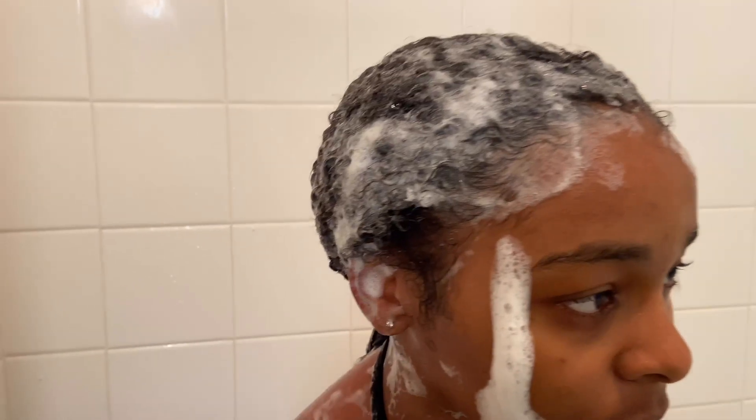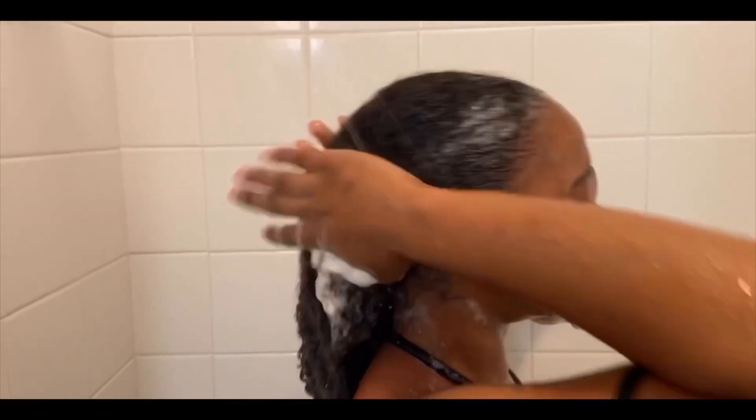For this next part, I really thought I recorded myself putting in my shampoo and lathering through all my hair, but apparently it deleted or something. So yeah — just put shampoo in your hair, enough to make sure it's really clean, allow it to sit for a little bit, and then rinse it out.